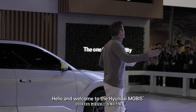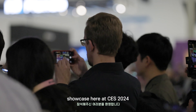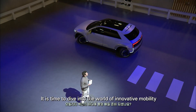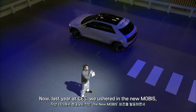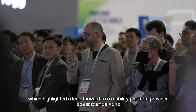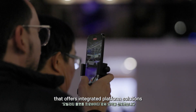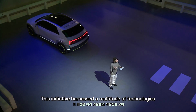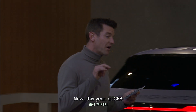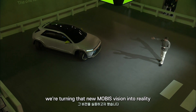Hello and welcome to the Hyundai Mobus Showcase here at CES 2024. It is time to dive into the world of innovative mobility. Last year at CES we ushered in the new Mobus, which highlighted a leap forward to a mobility platform provider that offers integrated platform solutions. This initiative harnessed a multitude of technologies to provide customized mobility solutions. This year at CES, we're turning that new Mobus vision into reality.